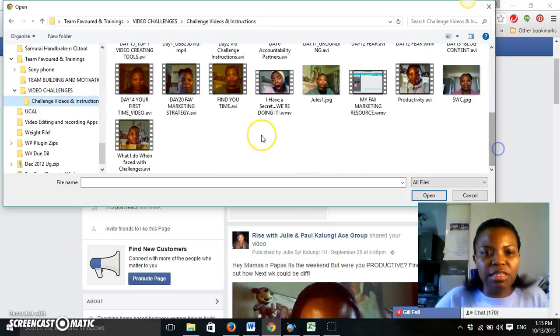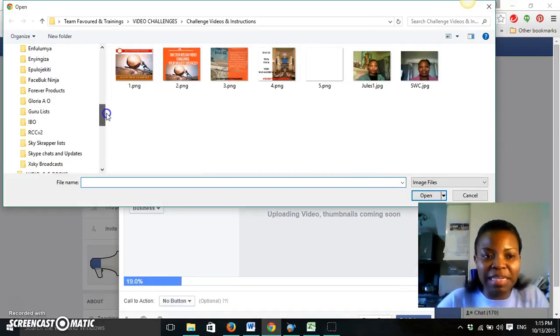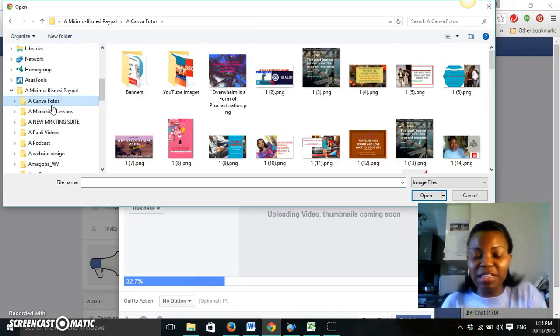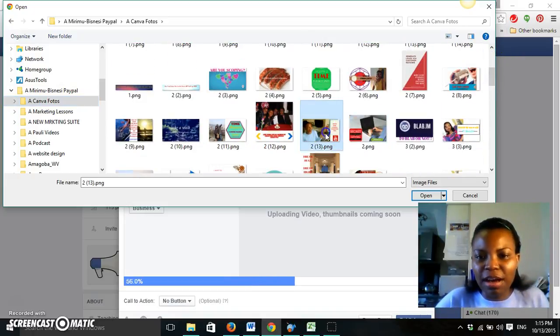Once you upload it, while it's busy uploading, you add other details. You add a custom thumbnail. This is something that really excited me, because that very same thumbnail will be the same thumbnail that shows up on your video on YouTube.